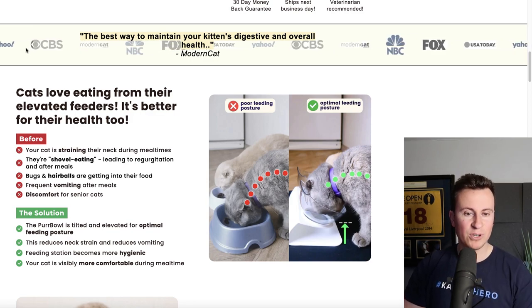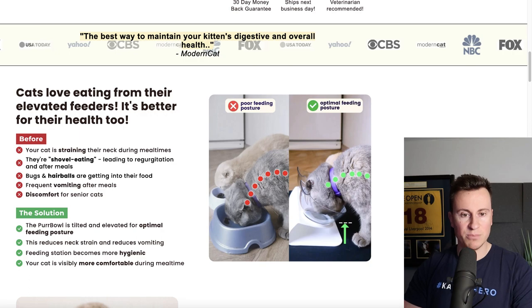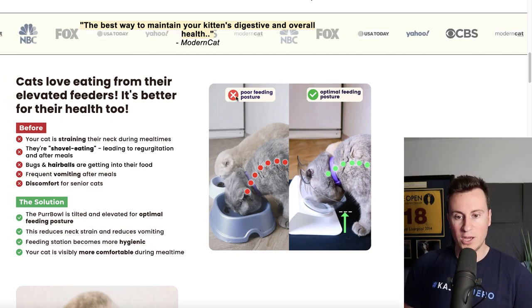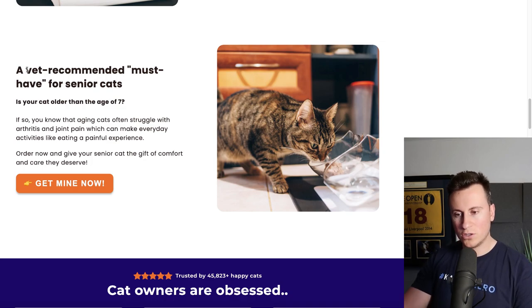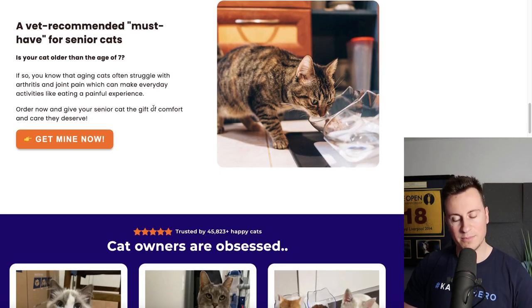They have a cool scrolling 'featured in' section — I haven't verified all the placements, and most consumers probably won't either, so it's a good way of piggybacking on the trustworthiness of those brands. There's a clear red versus green before-and-after section, which does a great job of highlighting the issue most cat owners don't even realize exists with how they're feeding their cat, then presenting the solution. They also have a 'vet recommended' badge — whatever the criteria, it gives cat owners the impression that vets are happy to endorse this product.